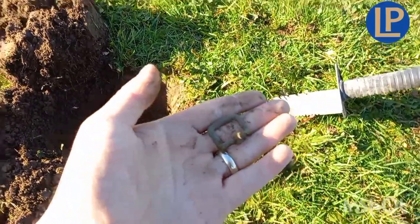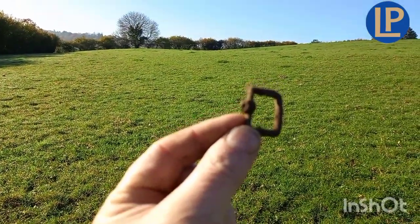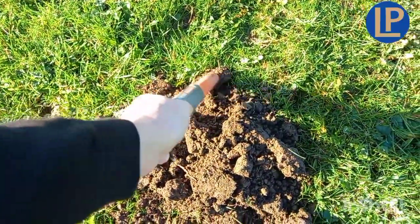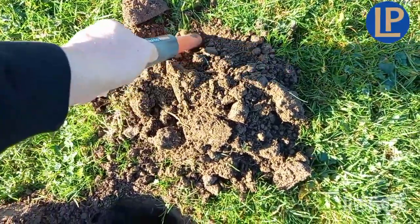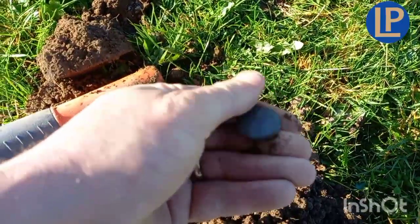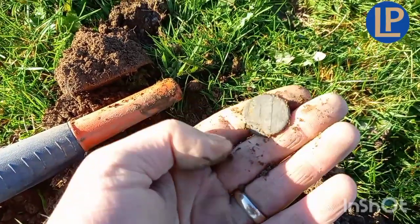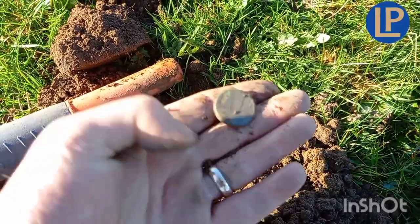A good job. Lovely weather. It's in the spoils somewhere. Another button, isn't it? God, loads of buttons in this field. What's going on here? Anyway, another one.